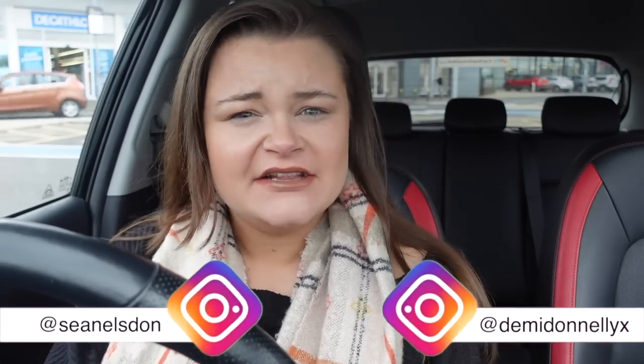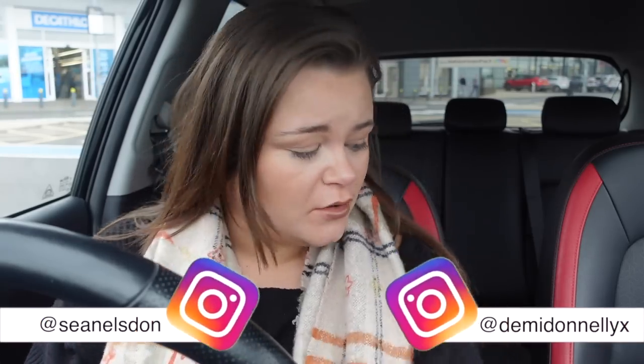Oh my god, I am so beyond excited! Hello, it's Demi, welcome back to my YouTube channel. I hope you're all having a fabulous day. Without further ado, let's get into this video because this is an exciting one. If you've been on my channel a while, you'll know I absolutely love a charity shop haul — I love finding cheap things, I'm here for them. Anyway, I was out with my grandma yesterday.